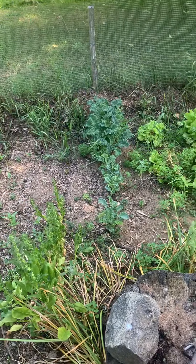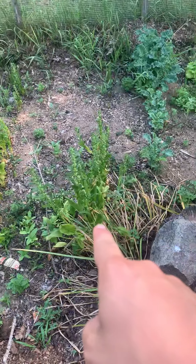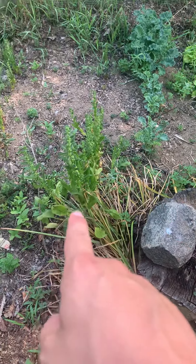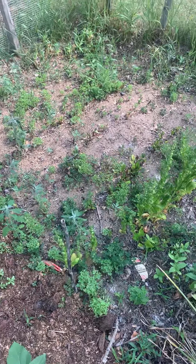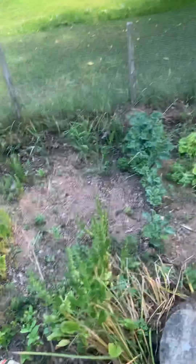That is kale. Spinach went to seed. And then the beets didn't do well over there — I don't know why.